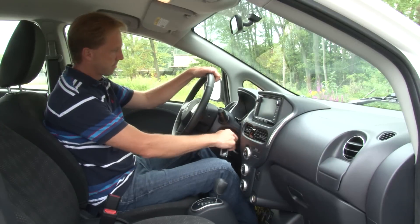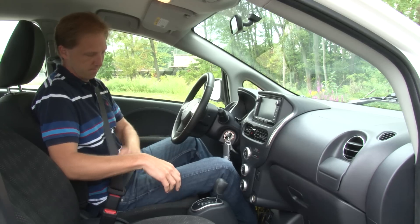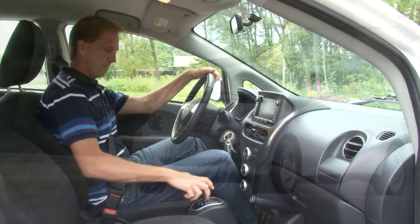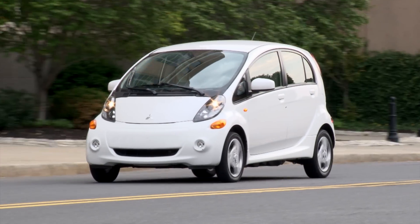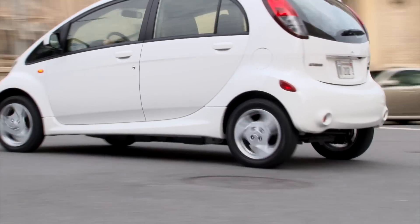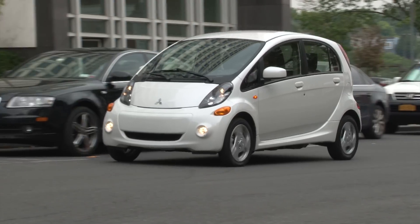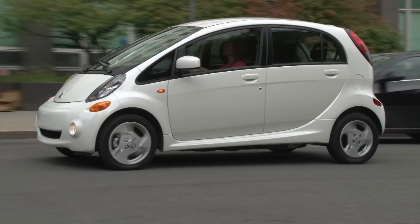By EPA estimates, it costs on average between $500 and $700 per year to charge one, saving owners $5,000 to $6,000 in fuel costs over 5 years. That equates to using about 8 gallons of petroleum annually, whereas your gas-fueled car might use well over $500 worth of fuel. And of course, there are zero tailpipe emissions.